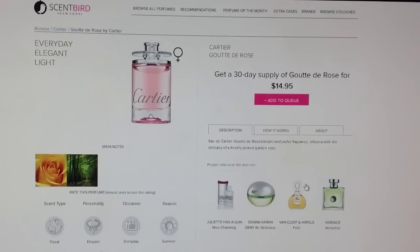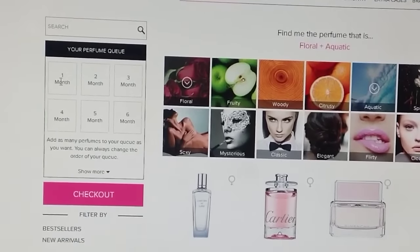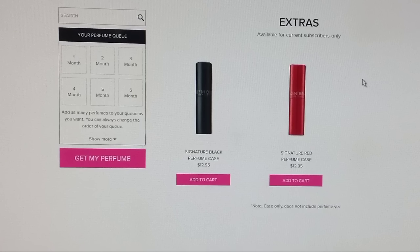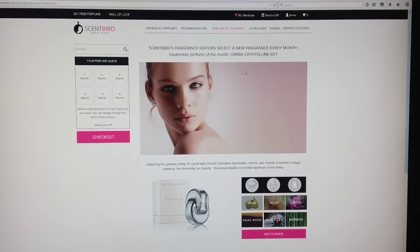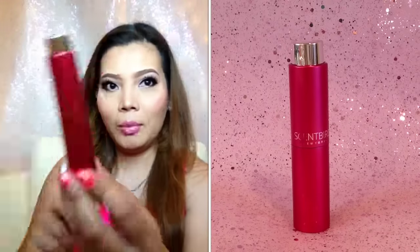And if you click on the photo, it's gonna give you specific details about that perfume and you can even track the perfumes that you got for the first month, for the second. Every first order with them comes with this case and it's $12.95 if you want extra. This is the new one that they have — a limited edition pink bottle container.